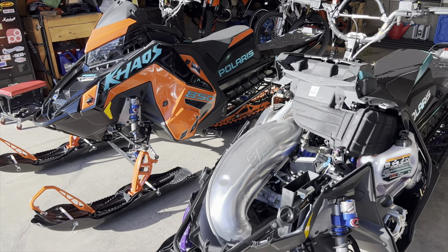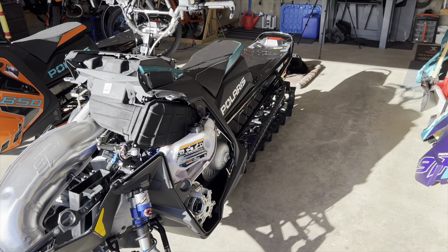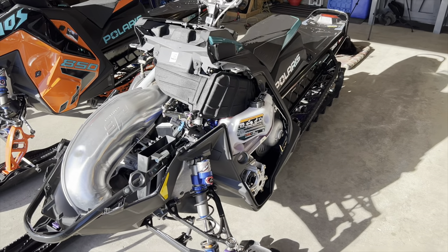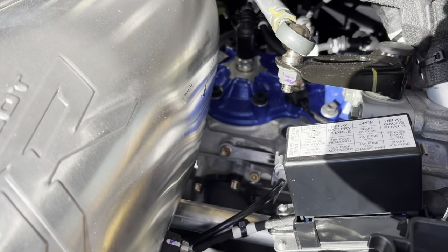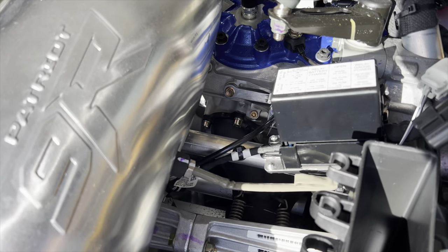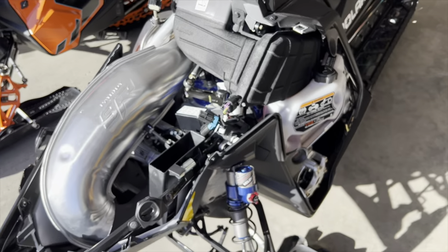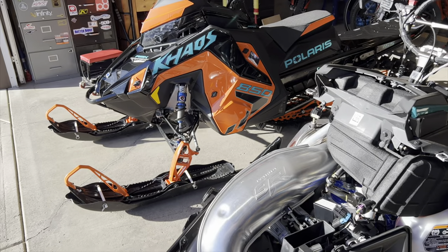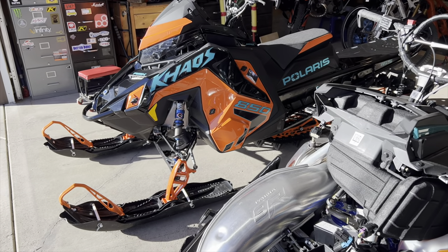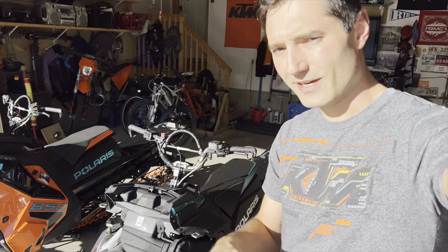Overall the two sleds are pretty much the same. The biggest features I wanted were that 155 325 track — just that much more playful — and the 9R with the new pipe, new head, and a lightweight crank out of the 650. That lightweight crank is probably the biggest reason I wanted this sled: that snap, that feel of faster revving. Not that the 850 was any slouch — it would rev fast and pull super hard and I never complained about the power. I just wanted a little more. Thanks for watching, hit that like button, subscribe, and we'll see you in the next one.